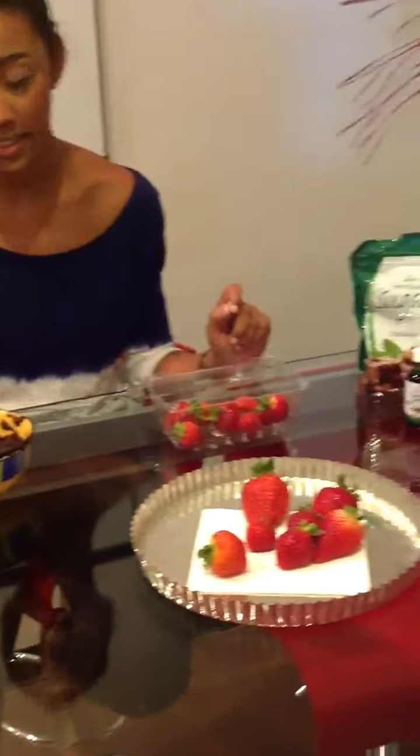Her favorite snack growing up were chocolate-covered strawberries. So unfortunately, she was diagnosed with type 2 diabetes and she can't have regularly sweetened chocolate — it has way too much sugar.